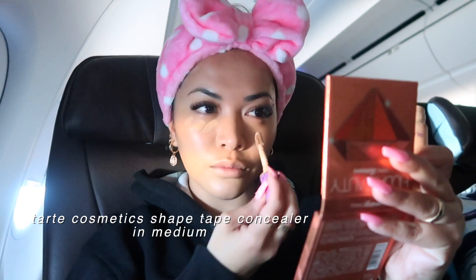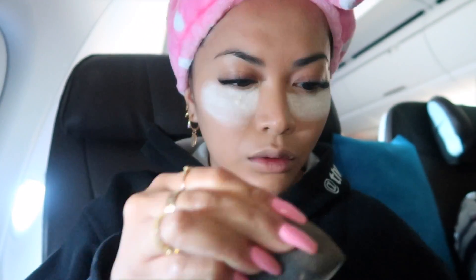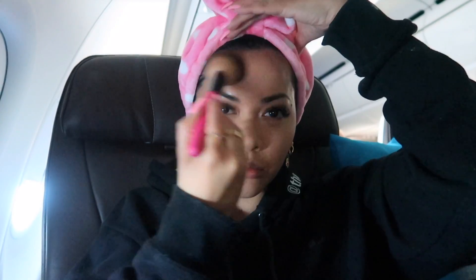Next up, it's not a complete full glam look for me without my Shape Tape Concealer from Tarte Cosmetics. After that, I'm setting it with my Laura Mercier Translucent Powder. And this is when the turbulence got really bad — no joke, so bad. I almost had a heart attack. But the makeup must go on, the show must go on.